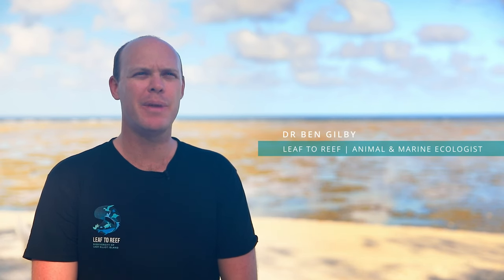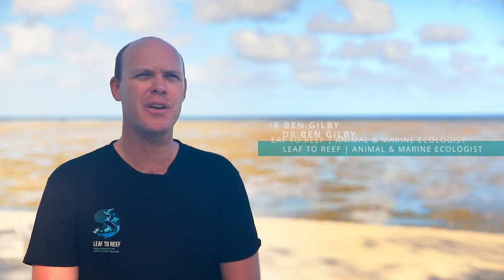My name is Dr. Ben Gilbey. I'm a Senior Lecturer in Animal Ecology at the Moreton Bay campus of the University of the Sunshine Coast.